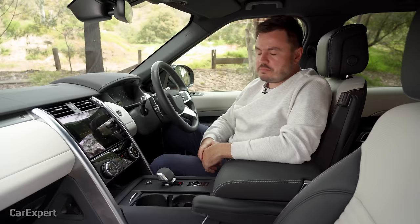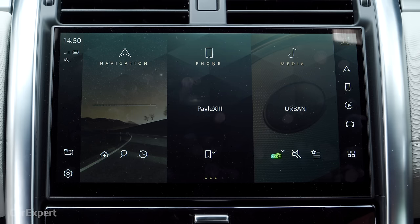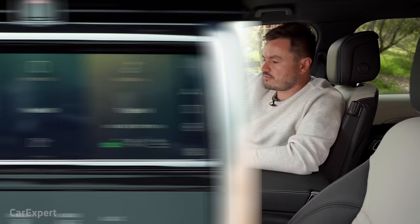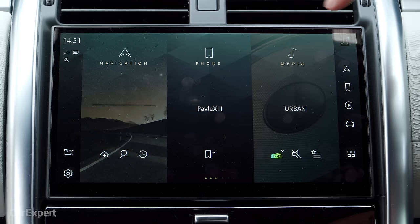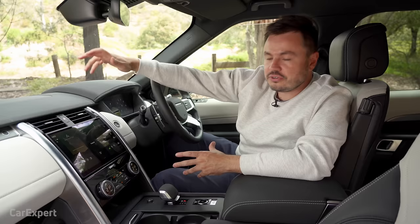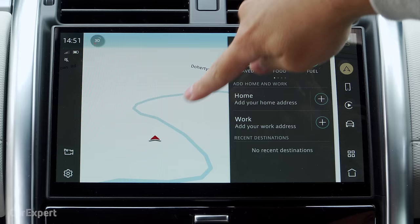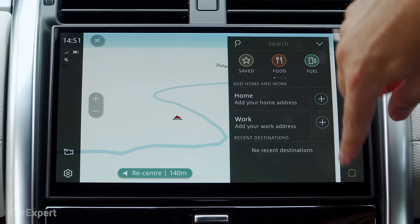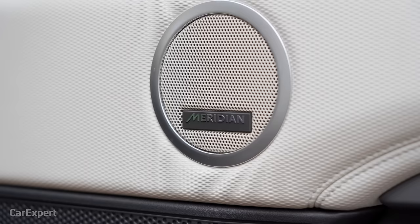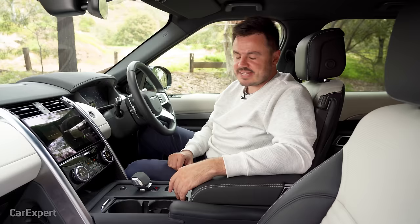Let's talk infotainment. PIVI Pro is the name of Land Rover's new infotainment system, and in the Discovery you're getting the 11.4-inch version. It's incredibly high resolution, and in a modern car you really need to make the screen look as good as it can — they've absolutely nailed it here. It comes with instant on, which means it's always running in the background so when you get inside the car it's immediately ready to go. You have AM, FM, and DAB+ digital radio, all plumbed through an optional 12-speaker Meridian-branded sound system that is excellent.